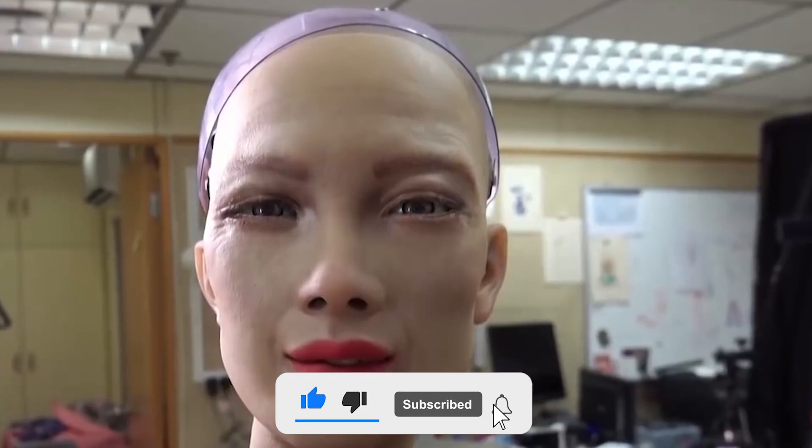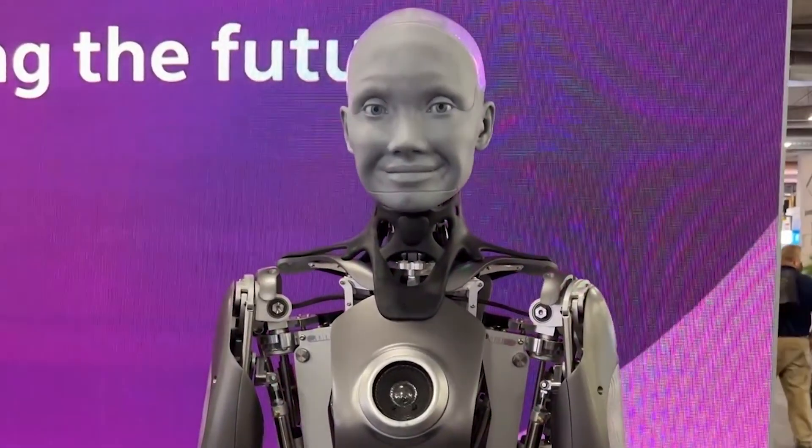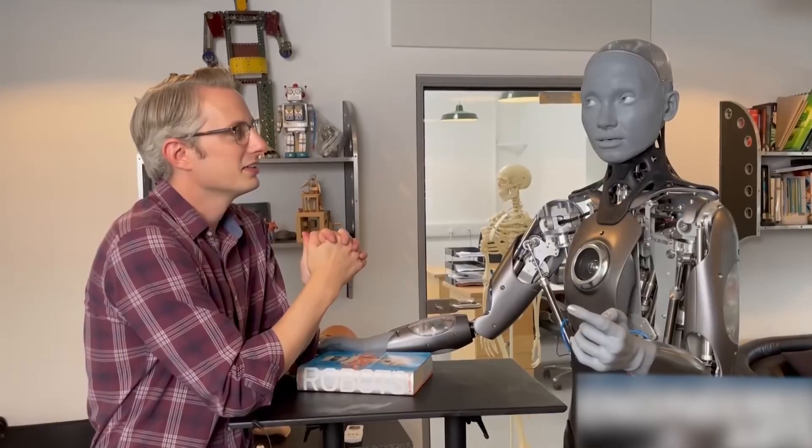That's all from this video. What are your thoughts on the technology behind Ameca? And what do you think of Ameca's expressions? See you on the next one!